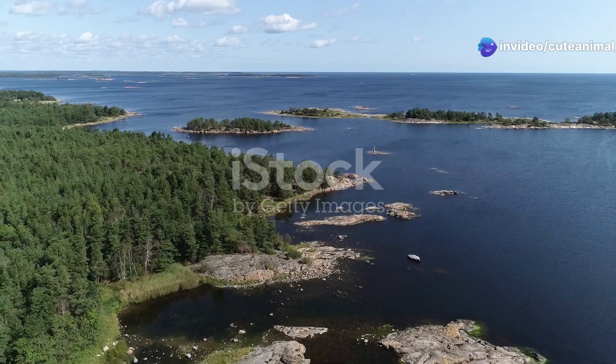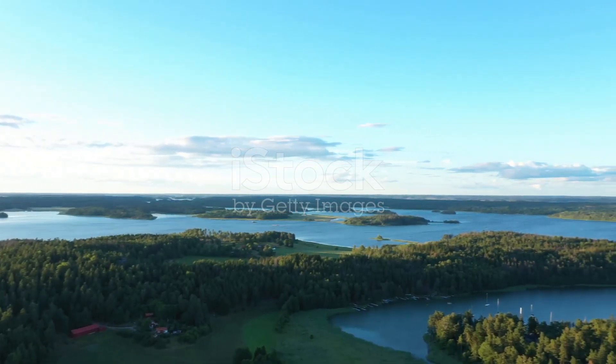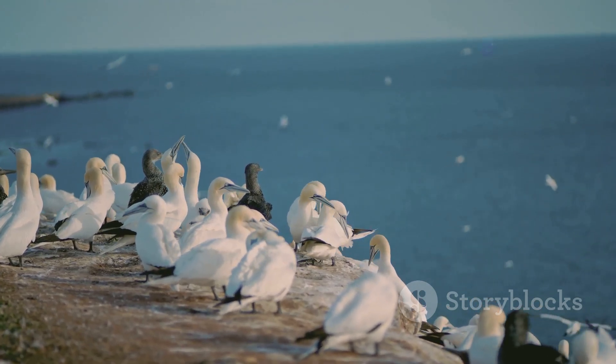Sweden boasts a coastline of breathtaking beauty. Rugged cliffs rise from the sea, and thousands of islands dot the coastline. These islands and cliffs provide a haven for an abundance of wildlife.